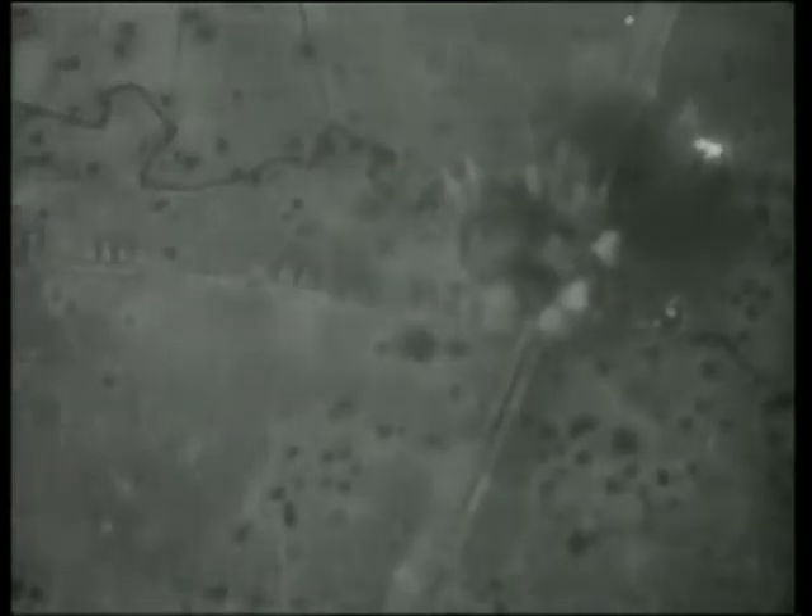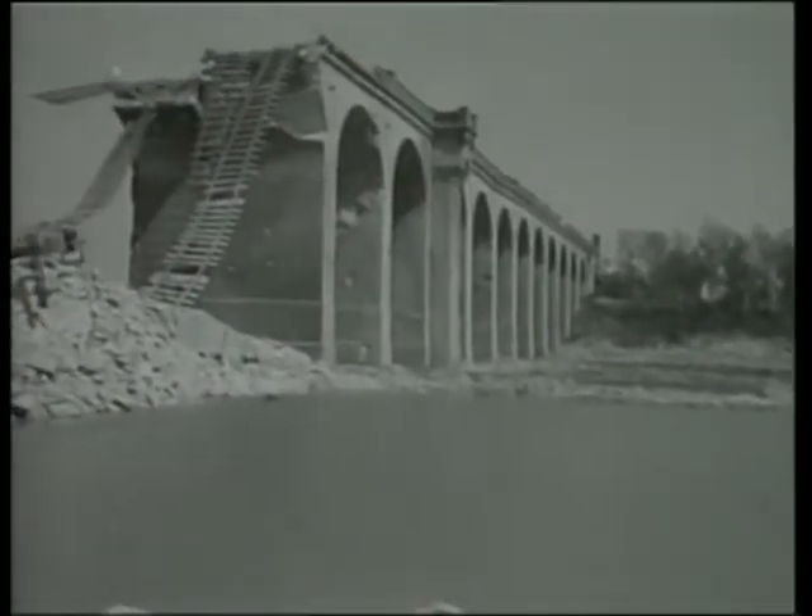A feature of the big bomb is the crater it makes before it goes off. Watch the left-hand corner of the white puff of smoke — the bomb makes its crater. And then... here is the result. Although not a direct hit, many yards of the viaduct have been destroyed.